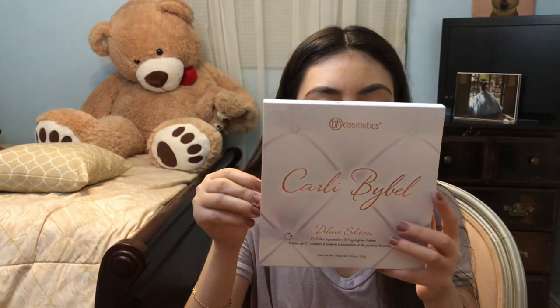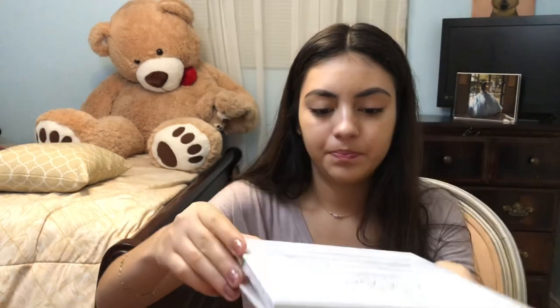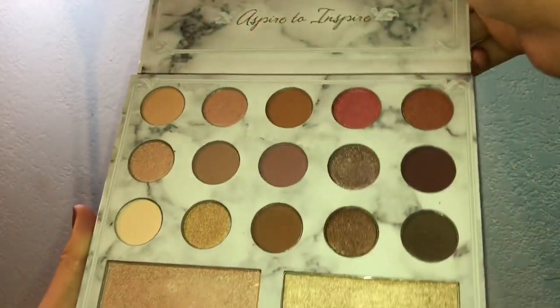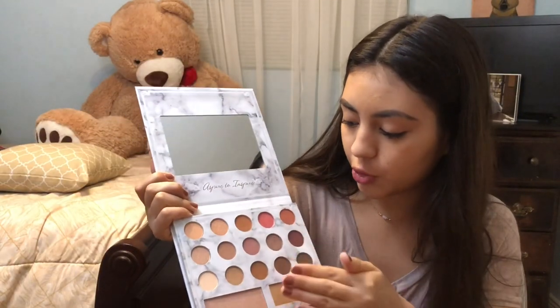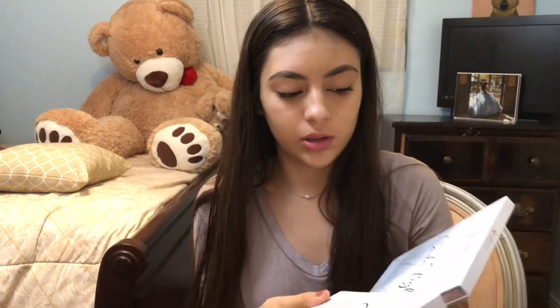The next palette I got was the Carly Bible Deluxe Edition — it has 15 eyeshadows and six highlighters. The packaging is so cute. When you open it up it has marble detailing in the front and a mirror. The colors are so pretty. I love this palette because it has a lot of neutral colors and a lot of great highlights. I really recommend these. If there are any palettes you'd like me to try out or film a first impressions video with, let me know.